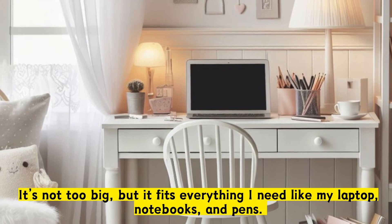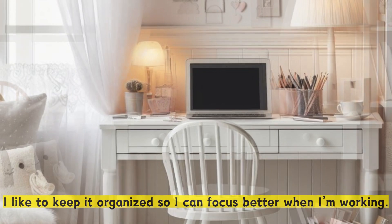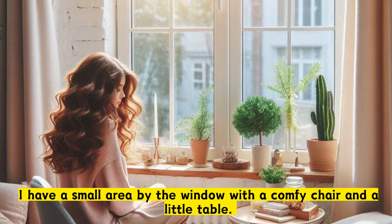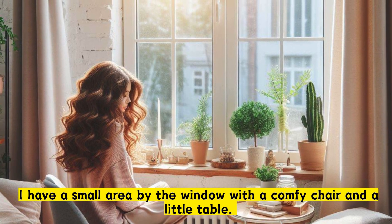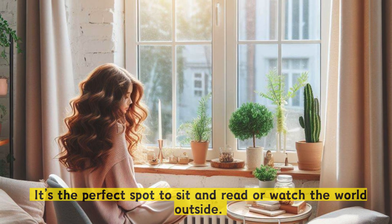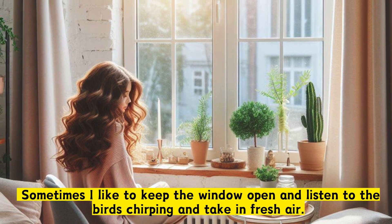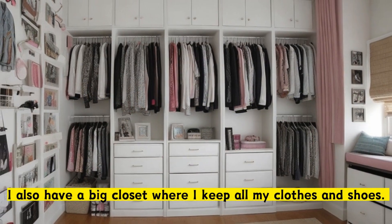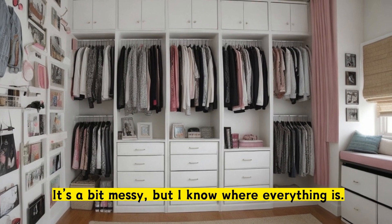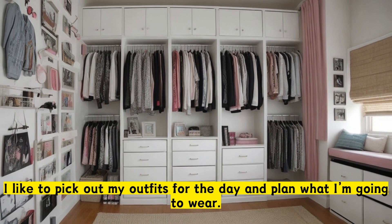It's not too big, but it fits everything I need like my laptop, notebooks, and pens. I like to keep it organized so I can focus better when I'm working. I have a small area by the window with a comfy chair and a little table. It's the perfect spot to sit and read or watch the world outside. Sometimes I like to keep the window open and listen to the birds chirping and take in fresh air. I also have a big closet where I keep all my clothes and shoes. It's a bit messy, but I know where everything is. I like to pick out my outfits for the day and plan what I'm going to wear.